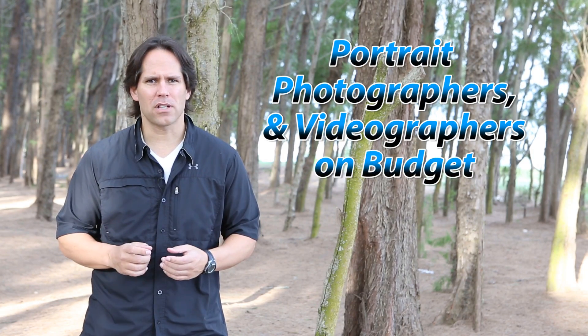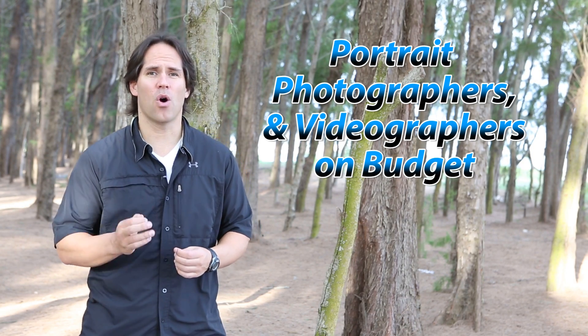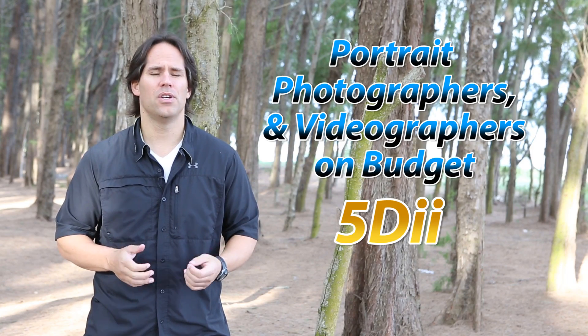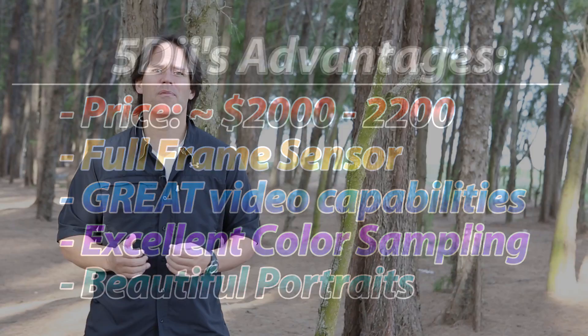If you are a portrait photographer or videographer working on a budget, my recommendation is to go with the 5D Mark II. It's at an all-time low — you can get it for about $2,000, give or take. The 5D Mark II is still a phenomenal camera; Canon is still producing it. The only real drawback is the focusing system, and that's something you'll have to work around. But for the most part it's still a great camera — the colors look fantastic and the video is still awesome.